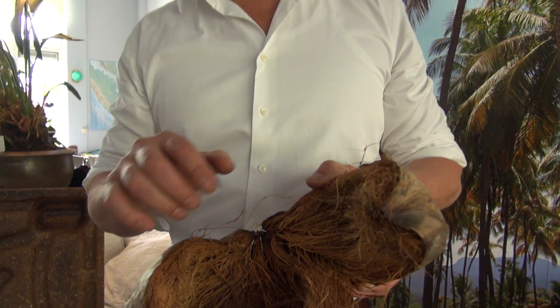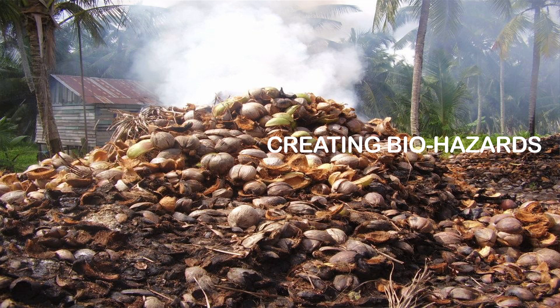Worldwide, 74 billion coconuts are harvested. The value of the coconut is inside. 85% of the husk — the hairy part — is being burned, thrown away, and creates giant biohazards.